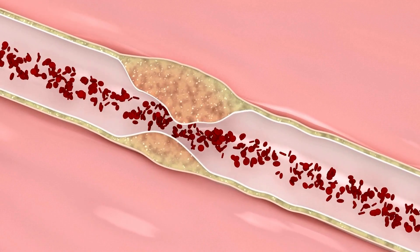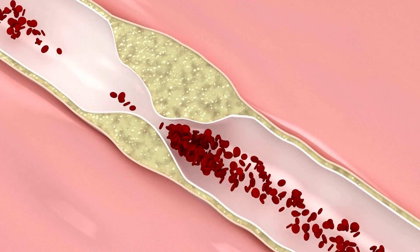Unlike traditional statins, which primarily work by inhibiting cholesterol synthesis in the liver, bempedoic acid targets a different step in the cholesterol synthesis pathway.